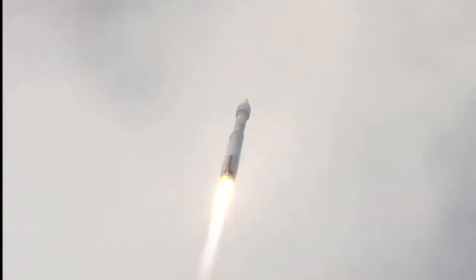Continue down the center of the range track. Everything is looking good. We are now 1.6 miles in altitude, 1.1 miles downrange, traveling at a little over 1,000 miles per hour. And we have ended our pitch, yaw, and roll programs.